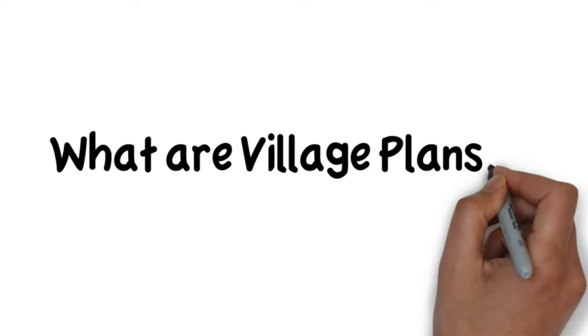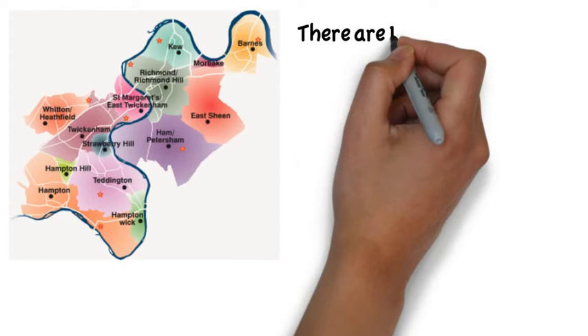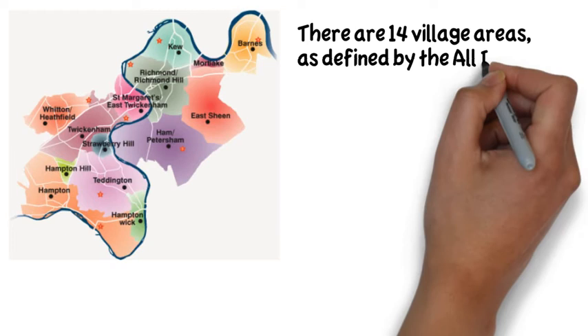This is a short video that explains a little about village plans in the London Borough of Richmond-upon-Thames. Here's a map showing the borough and the distinctive village areas. There are currently 14 villages in the borough, which were identified in a survey conducted in 2010 called the All-in-One.